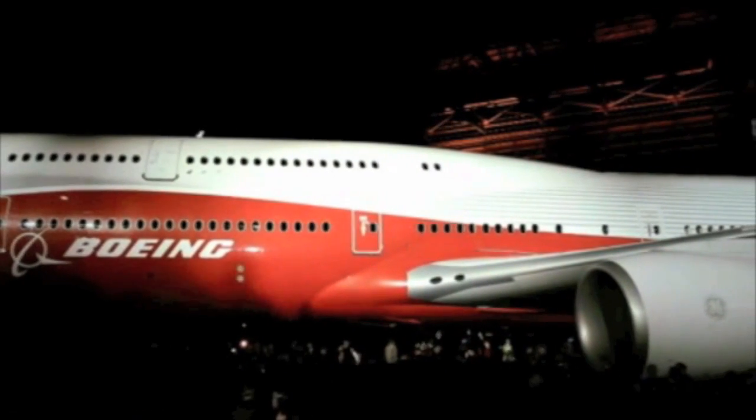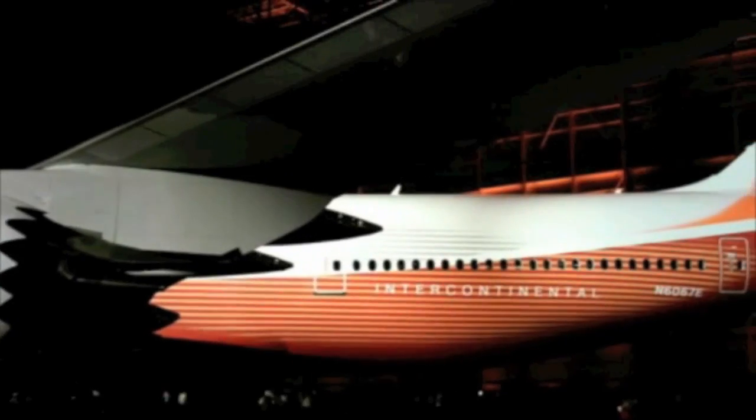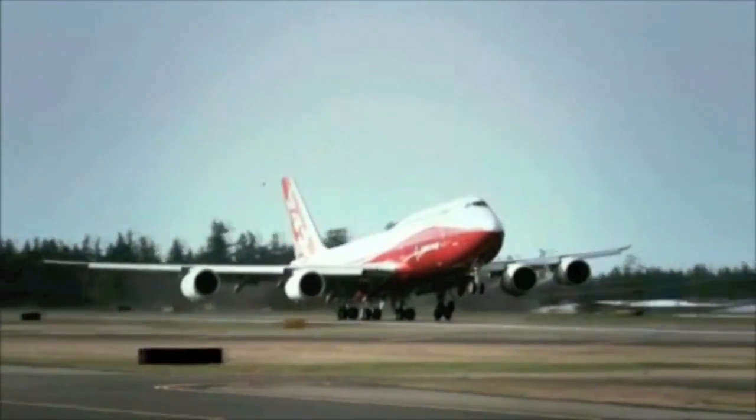As in 1969 when the passenger model led the way, the aircraft on display at Paris is also expected to be a passenger version, the 747-8 Intercontinental, the first one of which flew in March 2011.